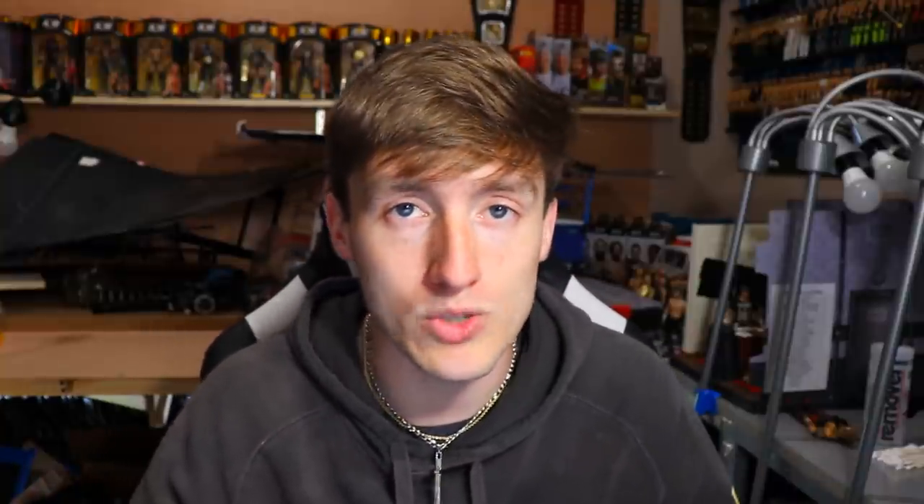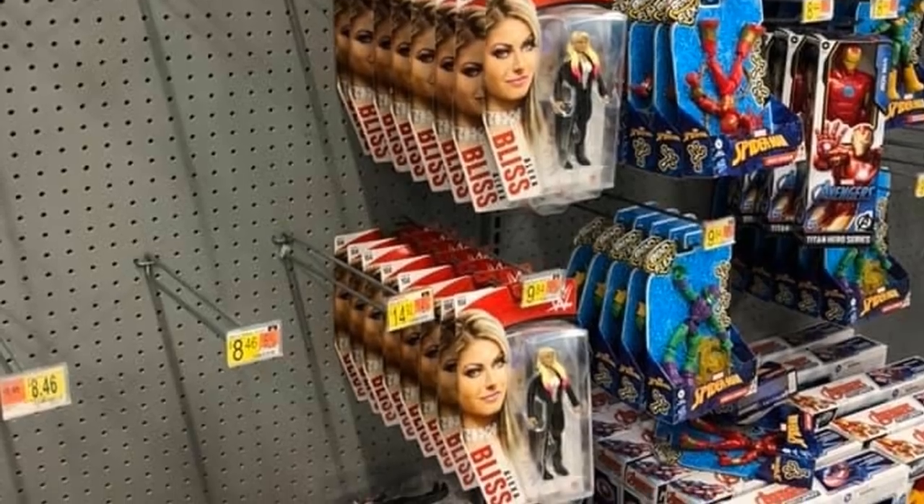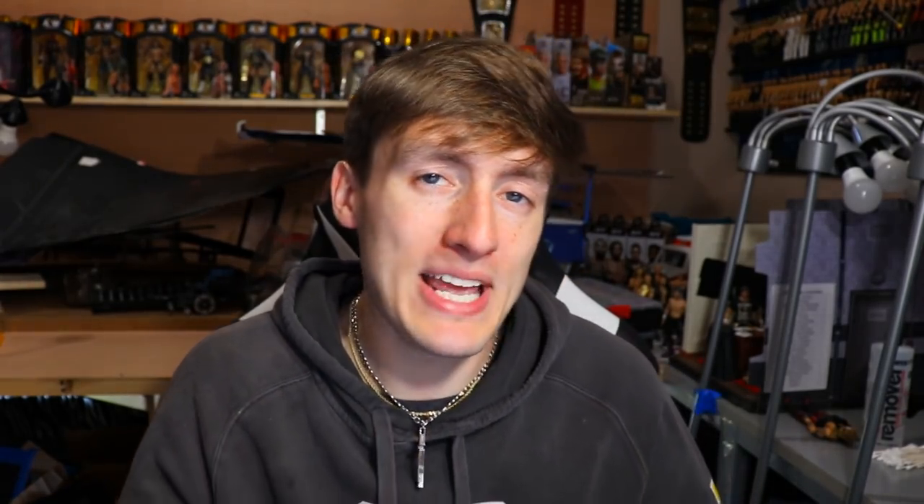You ever just get annoyed with basics? You'll go to the store and there's like 76 of the same basic — those will be there for three Christmases. I saw the other day there were 30-something Alexa Bliss figures in the GM suit just sitting there — those will rock there for eternity. I walk in and see nothing but basics — Top Talents Bronze, Top Talents Roman Reigns — just get me out of here. Basics suck, which transitions me into number two.